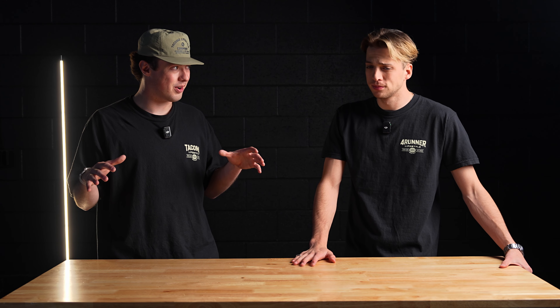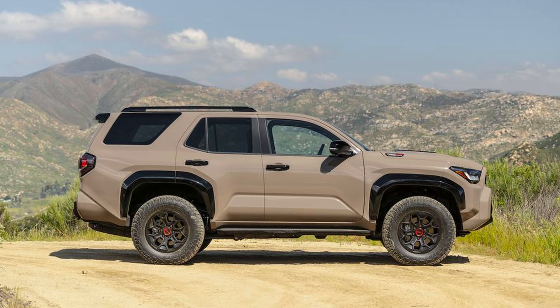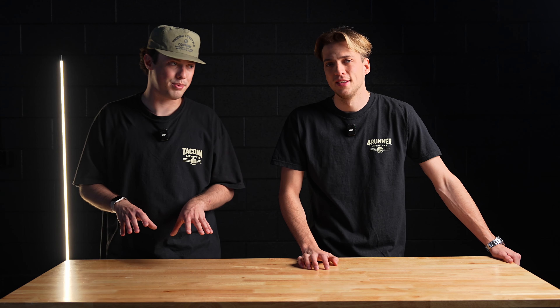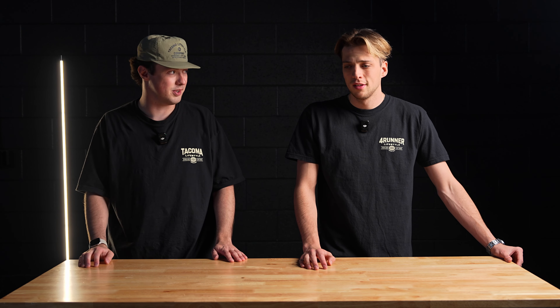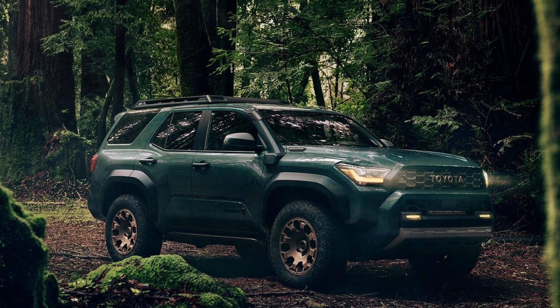My biggest question is whether those factory off-road features will compare to aftermarket ones. I think it just depends on what type of customer you are. If you want something straight from the factory that's capable of getting you out on the trails, Trailhunter is a great option. But if you like building out your vehicle, maybe skip the Trailhunter and go for something like a TRD Off-Road model that you can build from the ground up — otherwise you'll just be taking off parts and replacing them with similar things.